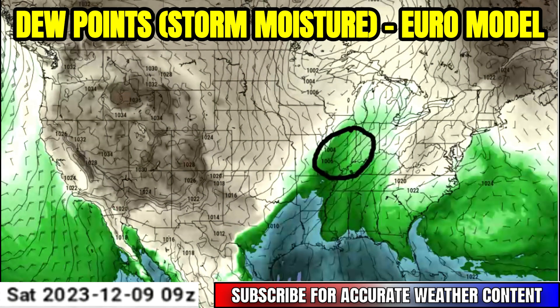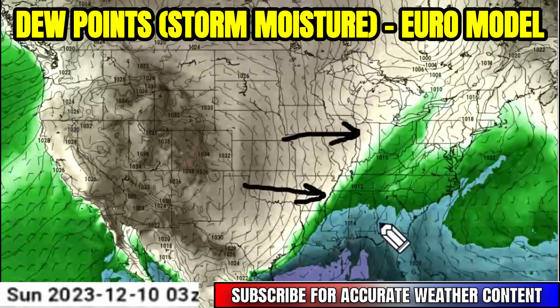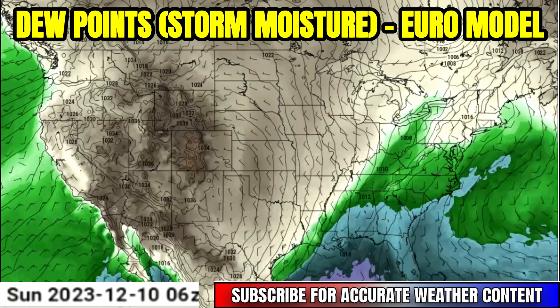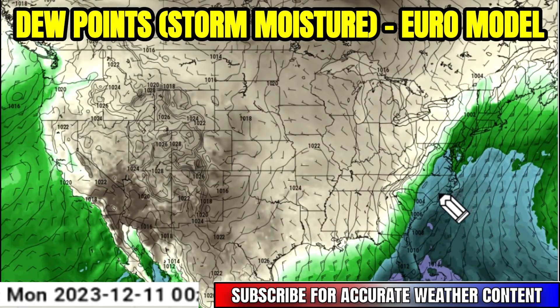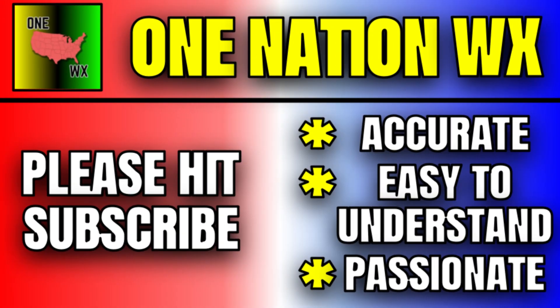You can see our dew points — our storm moisture — with most of it concentrated towards the Gulf Coast. The best wind energy in the atmosphere is going to be pushing that limited moisture further north. You can see that in parts of Indiana and Ohio, there's a little bit less moisture up there but stronger winds. So some of these ingredients just really aren't coming together in the best way for severe weather, meaning at least a lower-end severe weather risk — which most people who don't enjoy tornadoes will be happy to hear.